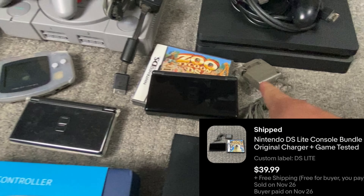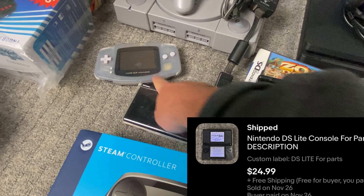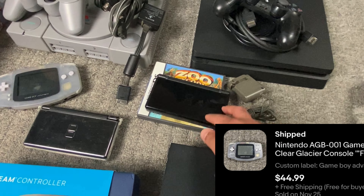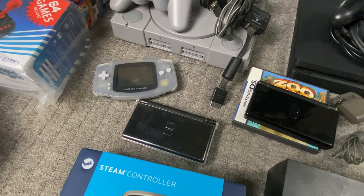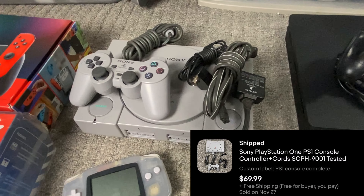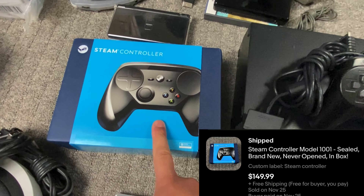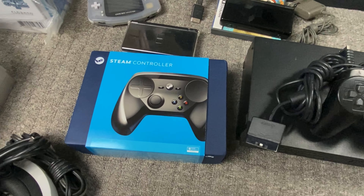Then I got some DSs and handhelds. These three I actually got for free — one of my buddies that I do wholesale with sent me one for free, and I got the others free in a bundle. Then we got a PS1 fully complete — also got for free. And this Steam controller was brand new and sold pretty quickly for $150.